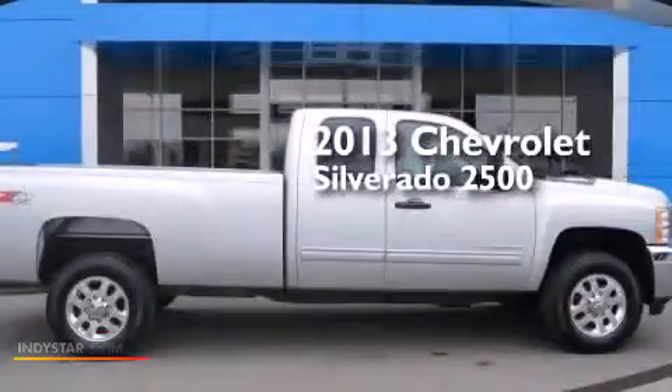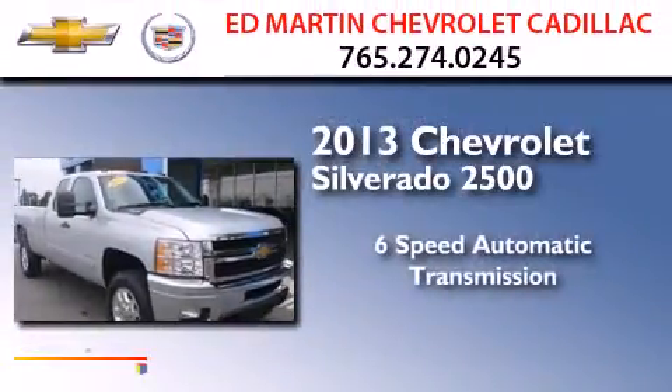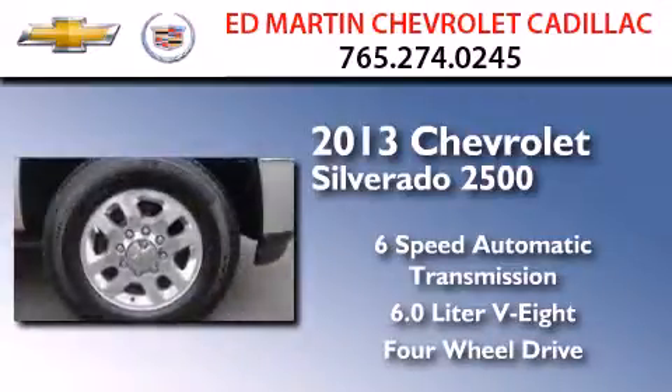This is a 2013 Chevrolet Silverado 2500. This truck has a six-speed automatic transmission, a 6.0-liter V8, and the added capability of four-wheel drive.